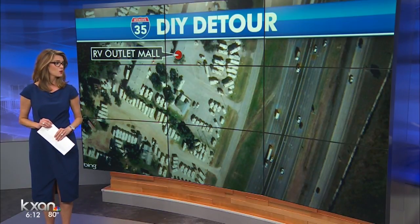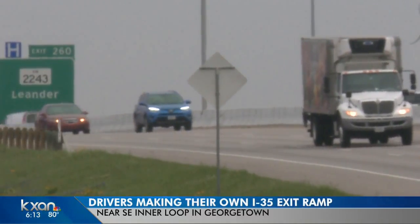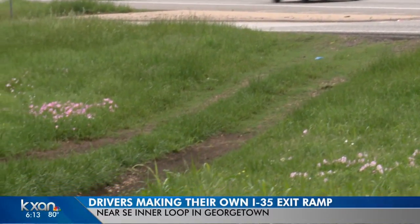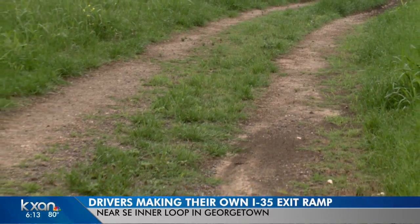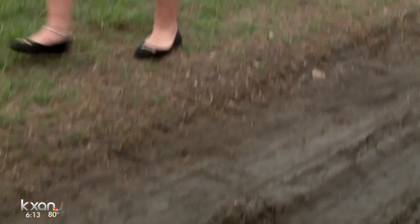KXAN traffic reporter Amanda Dugan looks at the dangers of this DIY detour. It's a headache many of us have experienced. Russell Miller was driving on I-35 when a crash suddenly snarled his commute. That's when he noticed some drivers making a lane all their own. He saw about at least 40 cars in a row — it was like another road. And one of the reasons they're choosing that site is because everyone else did. Since there are grooves, it shows that people have navigated successfully. It's clear this has become the shortcut of choice for drivers.